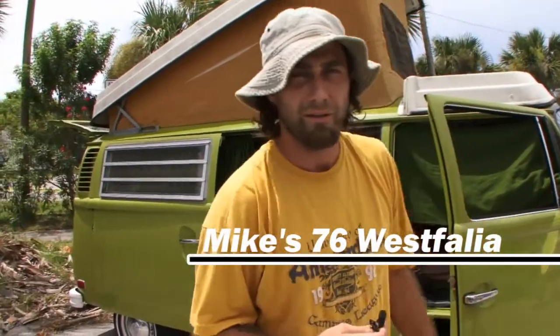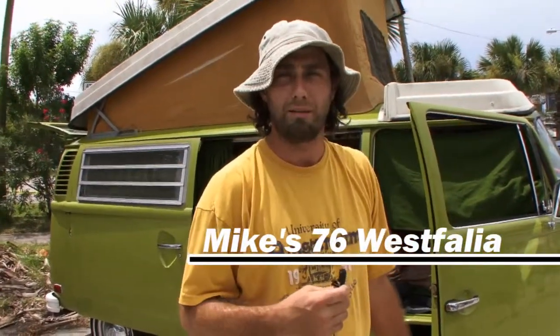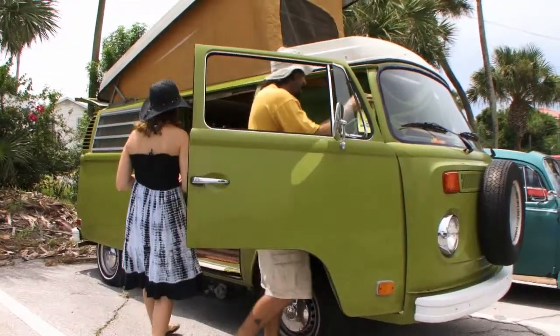Hey, I'm Mike Bright. This is my 1976 Westy. It's been a little bit of a project.